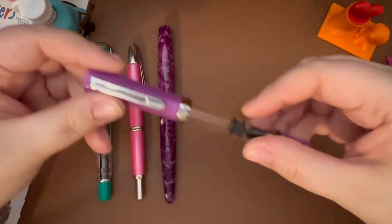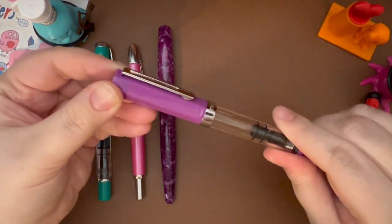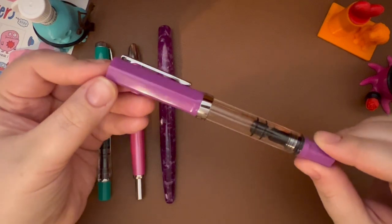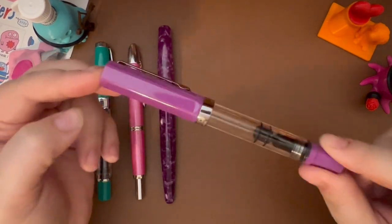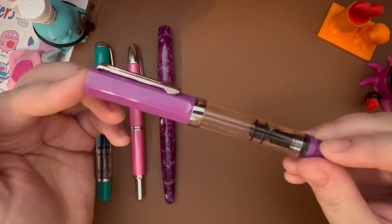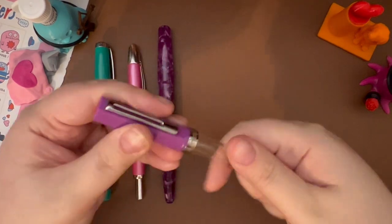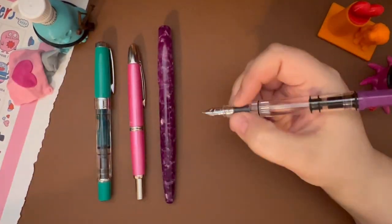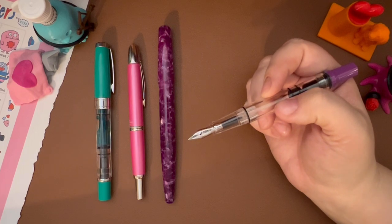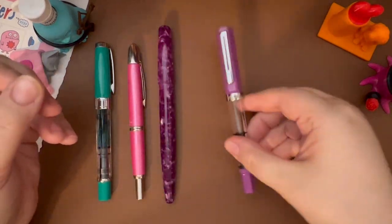Next would be this specific TWSBI Eco in the color Lilac. It would be a toss-up between this one and the Glow Purple, but that one is just so much newer to me. This one has a better nib — a medium instead of a fine. I love this color; I love how it looks kind of like jelly. I would buy this Eco. I do like the Eco — I wouldn't need 15 of them, but this specific one would come back to my collection.